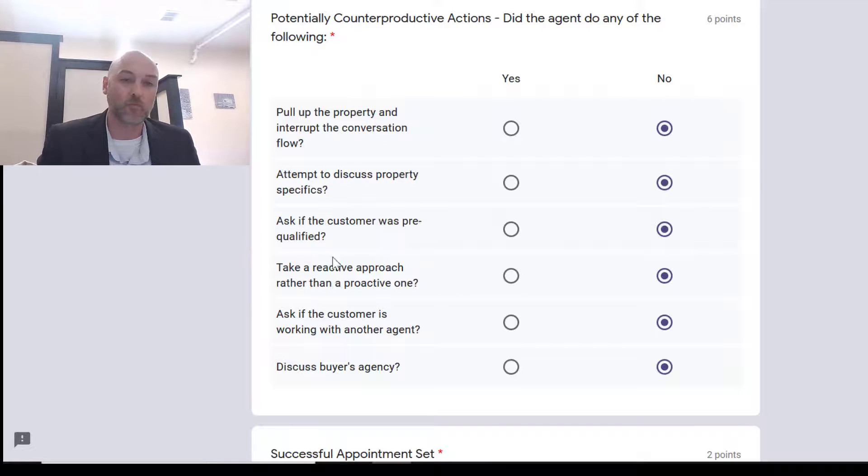Did you ask if the customer was pre-qualified? Again, we're not going to ask about their qualification — we want to get that face-to-face appointment first. Once we build the trust, we can ask about their financials and coach them to get pre-qualified. Did you take a reactive approach rather than a proactive one? Reactive means reacting to whatever they're saying; proactive is: 'oh yeah, I'll get you in here right away and we'll make that appointment happen.'